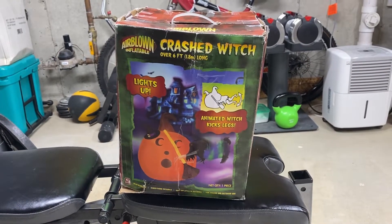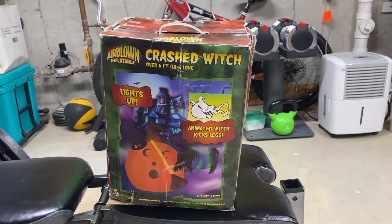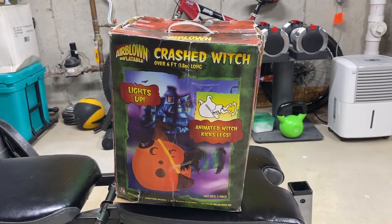What's up, Inflatable Enthusiast here, and today's review is on the Jemmy 2006 six-foot-long crashed witch airblown inflatable.